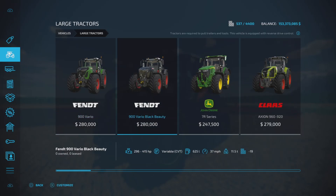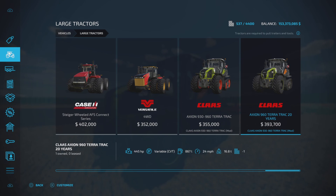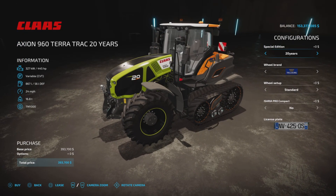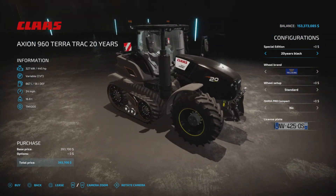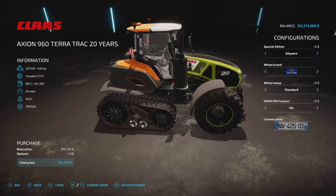You'll find it under Vehicles and Large Tractors. It's an addition to the model we had before — the 355 to 445 range — but this one is just 445 horsepower, 24 miles per hour top speed, and 867 liters of fuel. So we have a new model: the Special Edition 20-year, or the 20-year black model. I have the green and orange version.